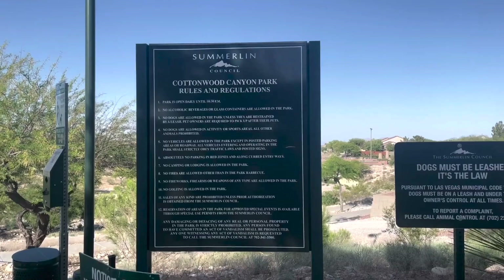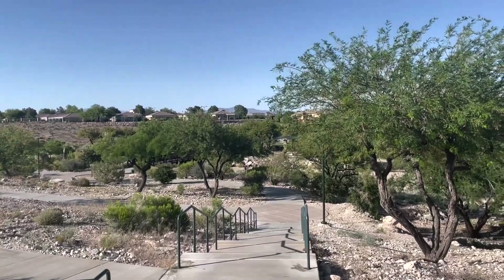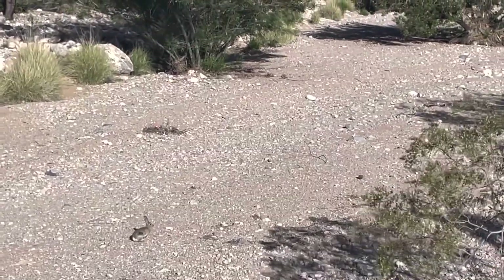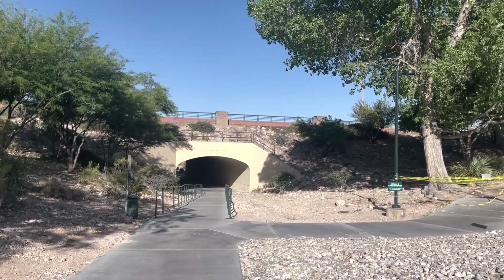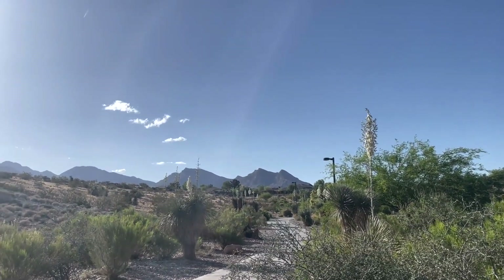Looking to get away this weekend? Just about an hour away in Summerlin, the Summerlin Cottonwood Canyon Park Trail — a well-maintained hiking trail that offers a variety of natural features and scenic landmarks. The trail is 3.14 miles and is rated as moderate in difficulty, making it suitable for hikers of varying skill levels. The trail winds through Cottonwood Canyon Park, offering views of the Las Vegas Valley and the Spring Mountains.